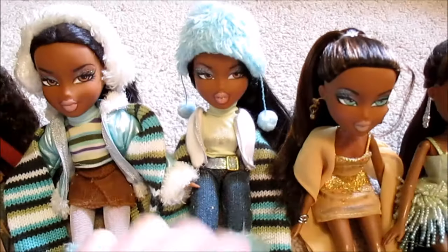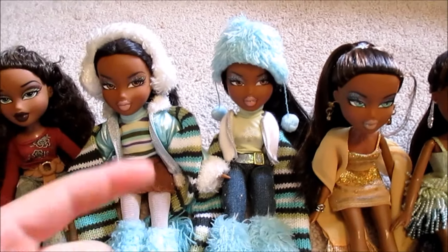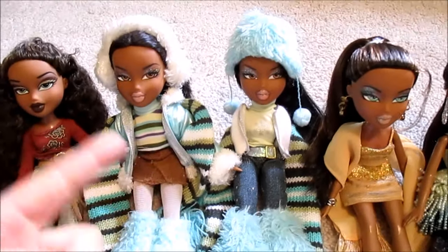And then I got her on eBay from the New Year's Celebration Yasmin lot — I wanted her partly because she didn't have cut hair, and partly because she had clothes that would dress this doll.